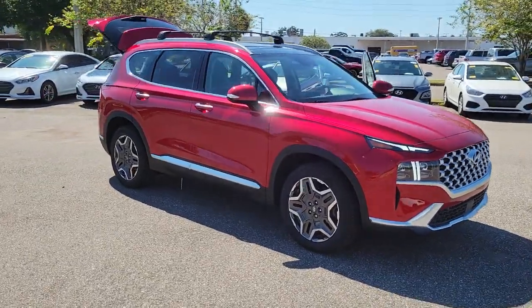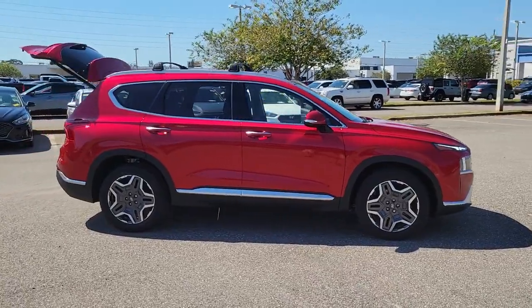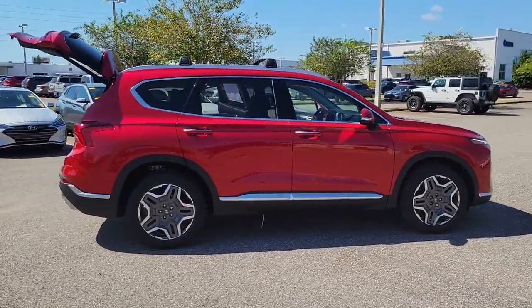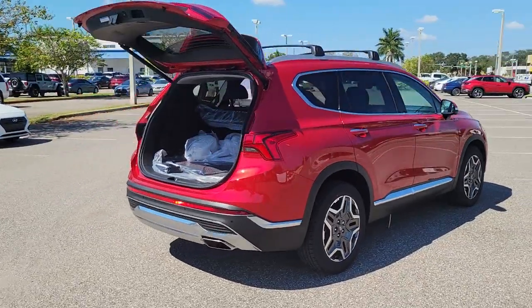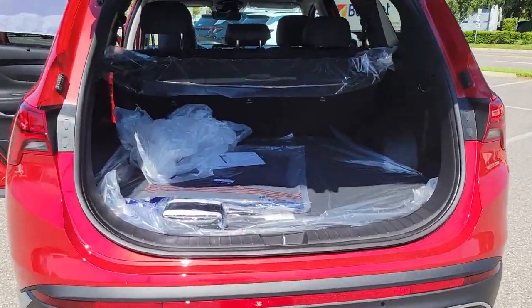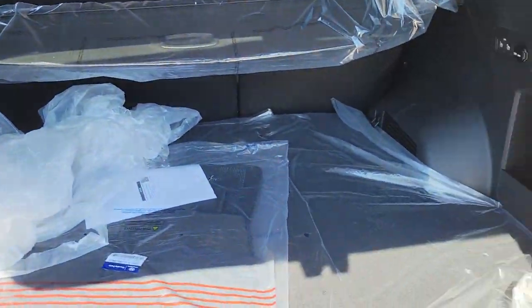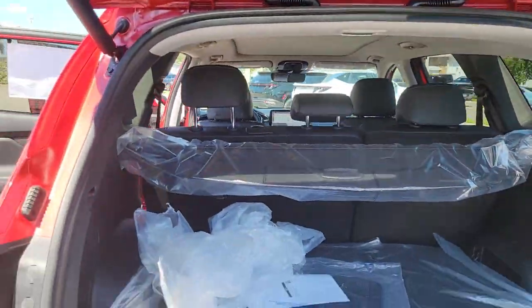Get acquainted with the 2022 Hyundai Santa Fe — all you need to do is relax and enjoy the ride. This stylish and capable mid-sized crossover delivers confidence and comfort thanks to features like standard driver assistance, a spacious well-equipped cabin, and standard infotainment tech. Start building your road trip memories.